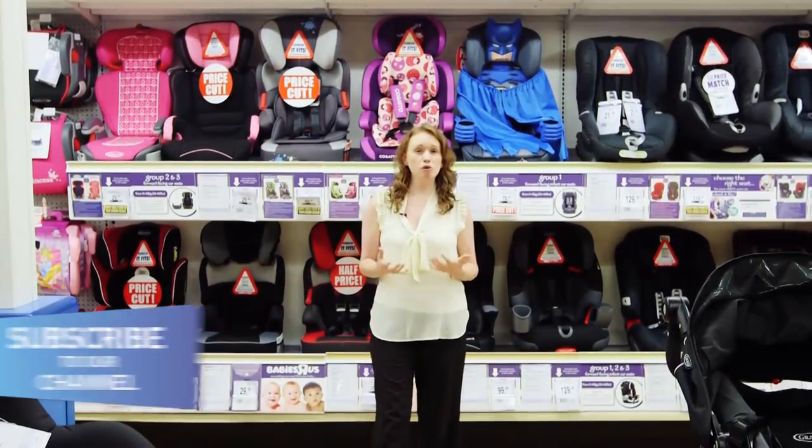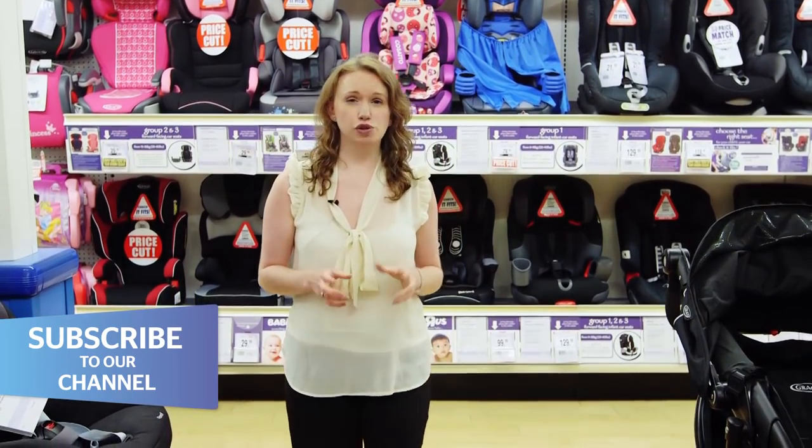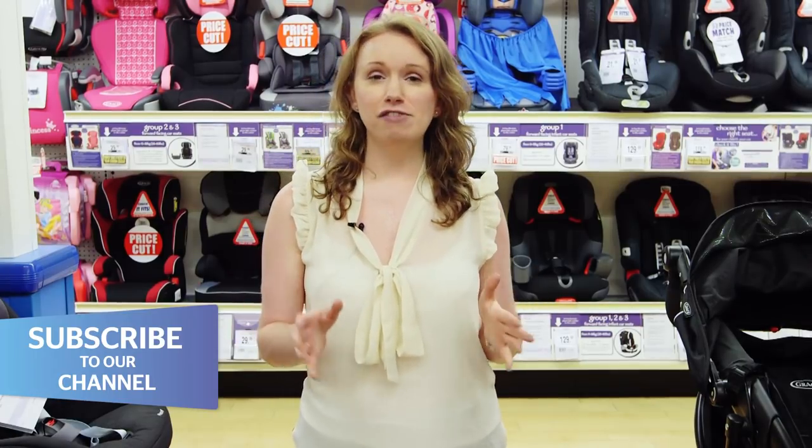A child car seat is one of the most important purchases you'll make for your baby to keep them safe, so it's crucial that you get the right one. Keep watching for everything you need to know before heading out to the shops.